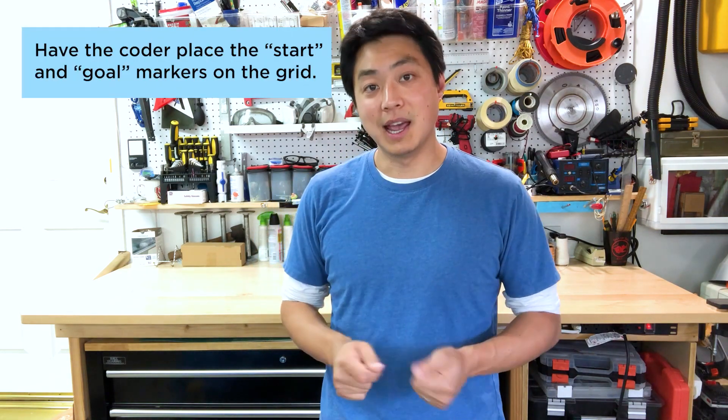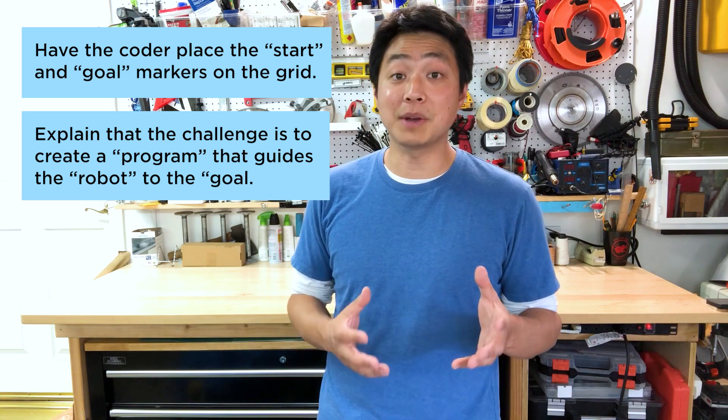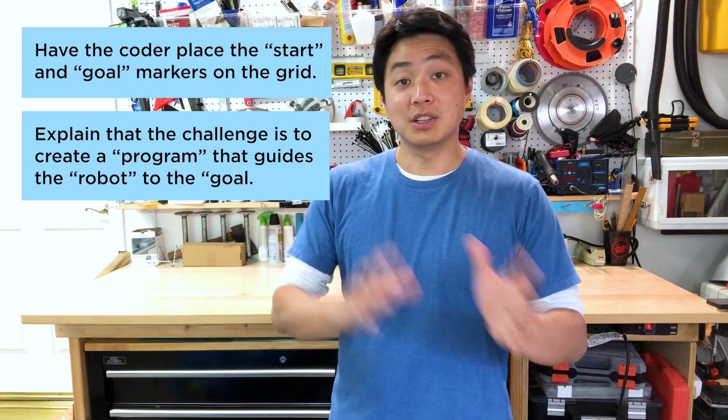This activity really requires two players. You need a coder and you need a robot. You can do this activity with one kid, but encourage them to find or even make a robot that they can use to help play that part. Either way, have the coder place the start and goal markers somewhere on the grid and explain that the challenge of this activity is to create a program — a list of directions — that'll help guide the robot from the start to the goal.